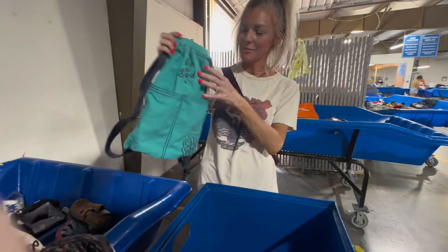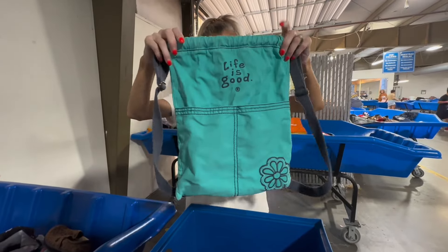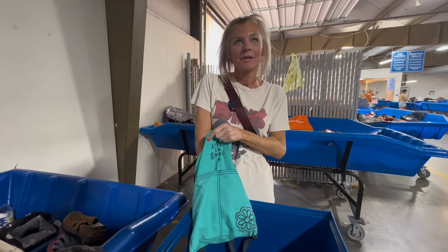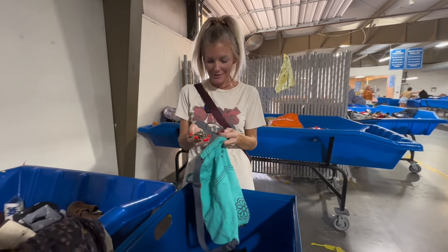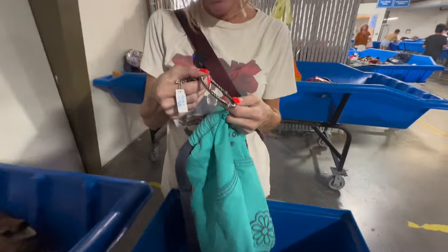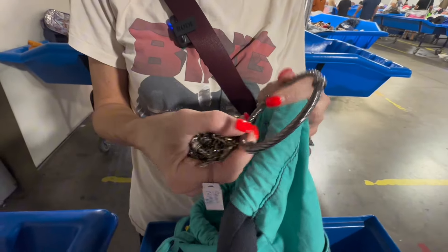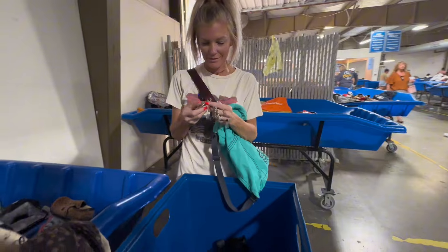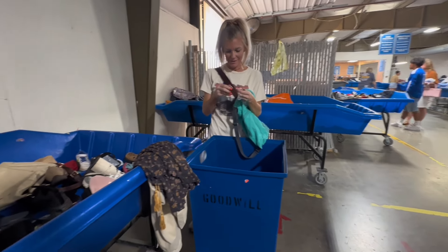Oh, it's a Life is Good backpack. That's cute! I need to comp it. And there's jewelry in here — but I don't think this is anything. It's not Pandora. I think these are all not anything.